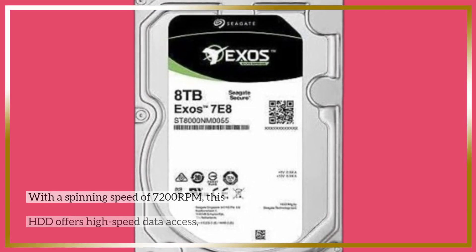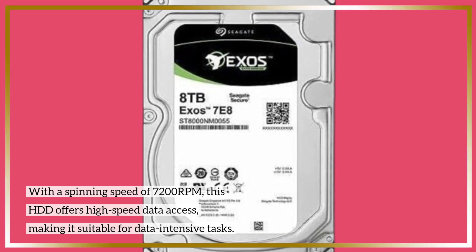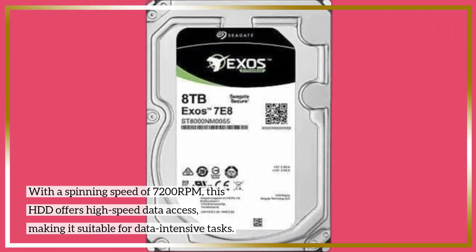With a spinning speed of 7200 RPM, this HDD offers high-speed data access, making it suitable for data-intensive tasks.